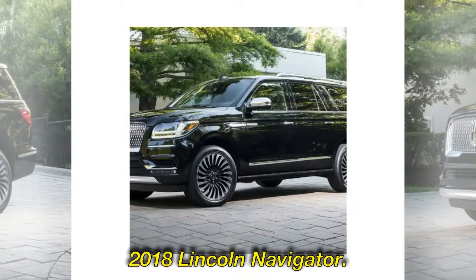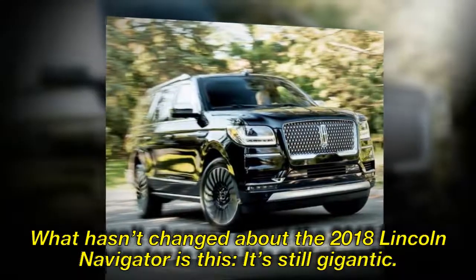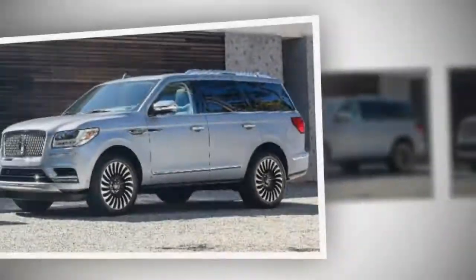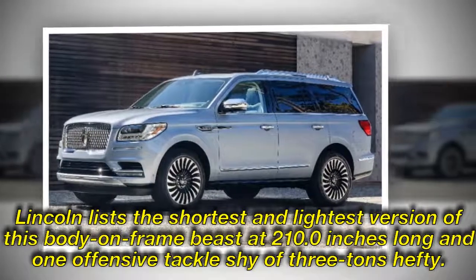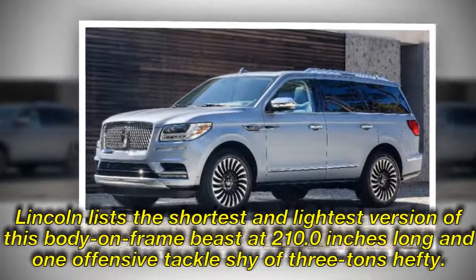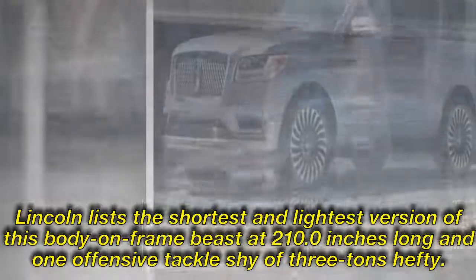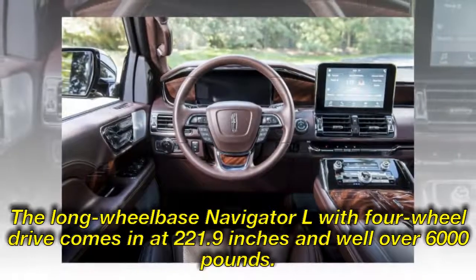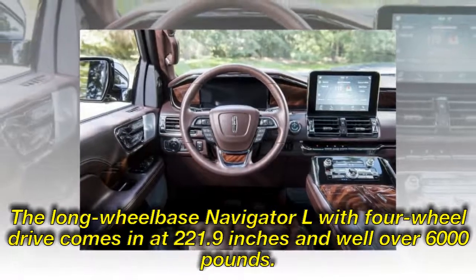2018 Lincoln Navigator. What hasn't changed about the 2018 Lincoln Navigator is this — it's still gigantic. Lincoln lists the shortest and lightest version of this body-on-frame beast at 210.0 inches long and just shy of three tons. This Navigator L with four-wheel drive comes in at 221.9 inches and well over 6,000 pounds.